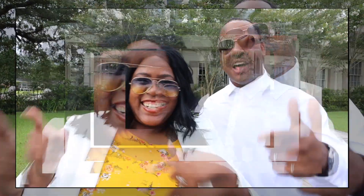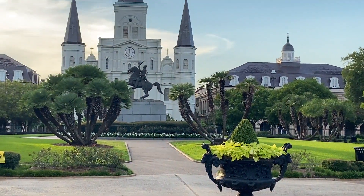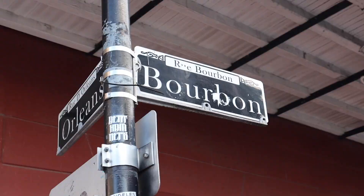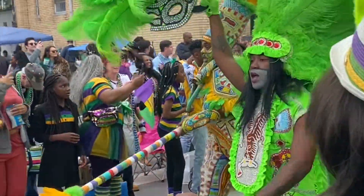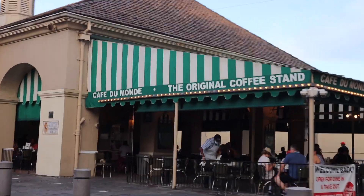What's up guys? This is Monique, and this is your boy Calvin and we're back with another video. Yes indeed, we are out here in the beautiful New Orleans.